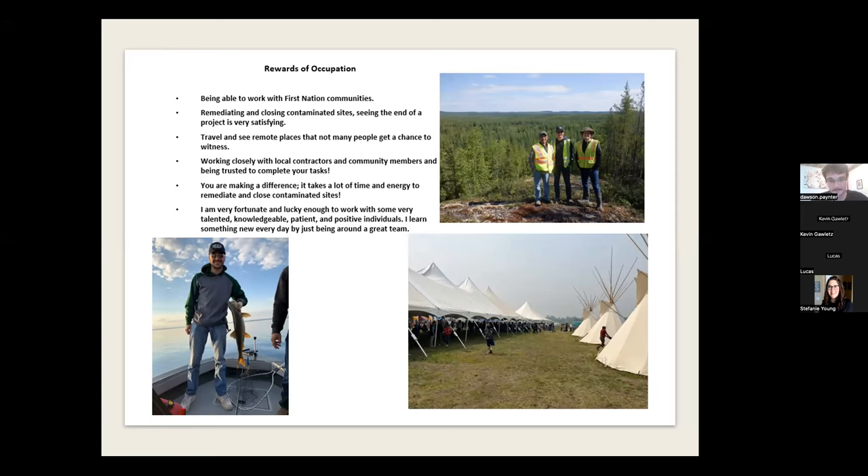We are making a difference. It takes a lot of time and energy to remediate and close sites, but you get to know people quickly and see things progress. Sometimes you're working alongside the same people a year later and they know exactly what's going on — it becomes close-knit. I'm very fortunate to work with some very talented, knowledgeable, patient, and positive individuals.